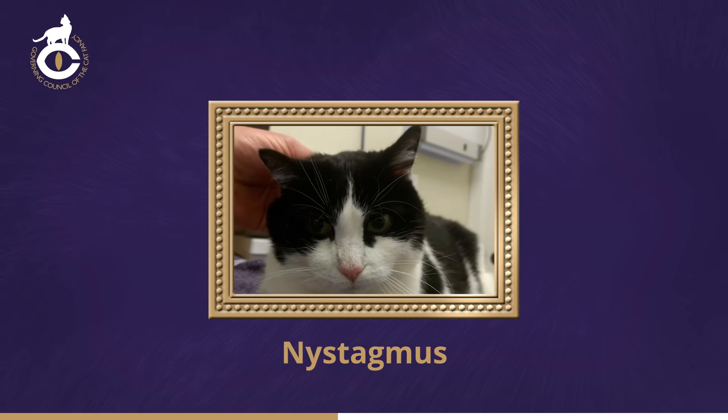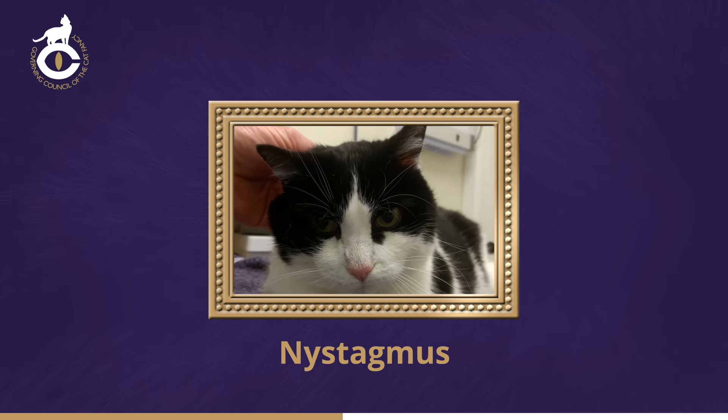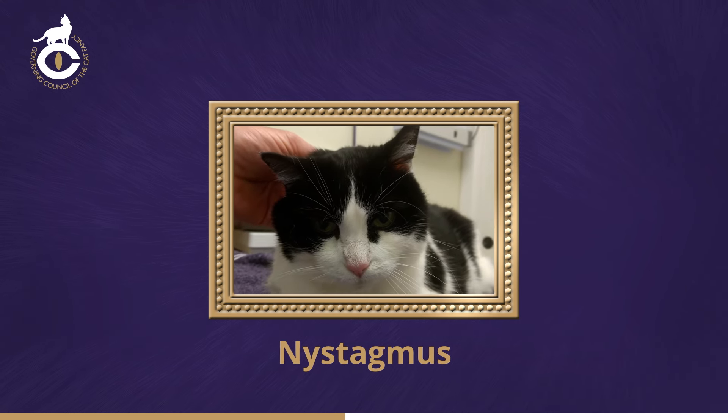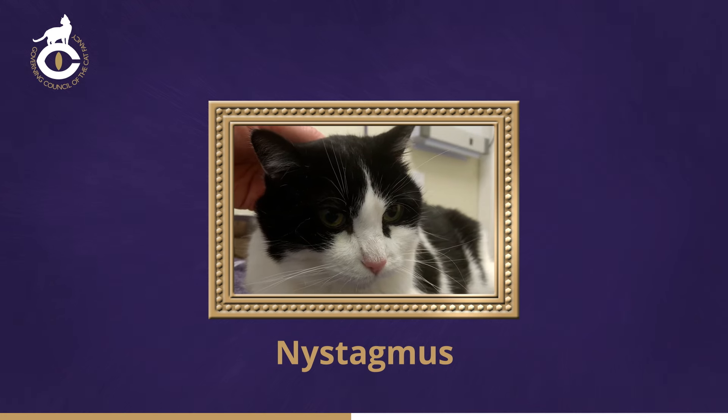Judges should always consult the duty vet at a show in cases of abnormal eye movement. Some types of nystagmus may warrant veterinary rejection on humane grounds, especially if other signs of brain disease are present.